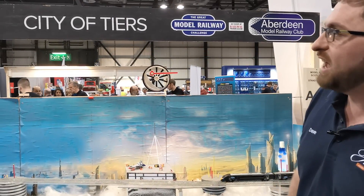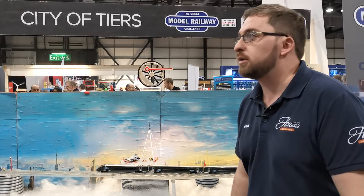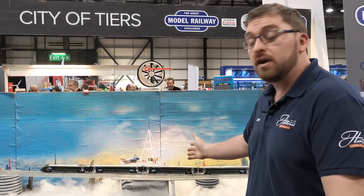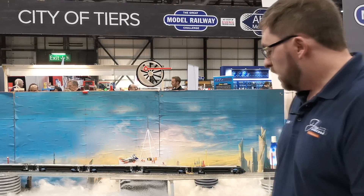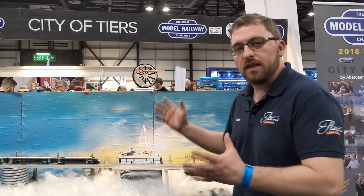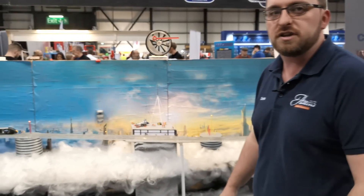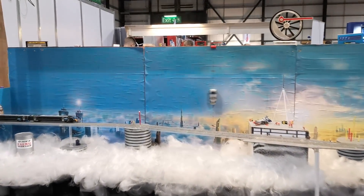Here we've got City of Tears. This is Aberdeen Model Railway Club's entry into the final of the Great British Model Railway Challenge, and this was the one that actually won. As you can see, it's very futuristic and very different, which is part of the whole ethos of this challenge — trying to make it look something a bit different to your normal model layout, but obviously under a time constraint.